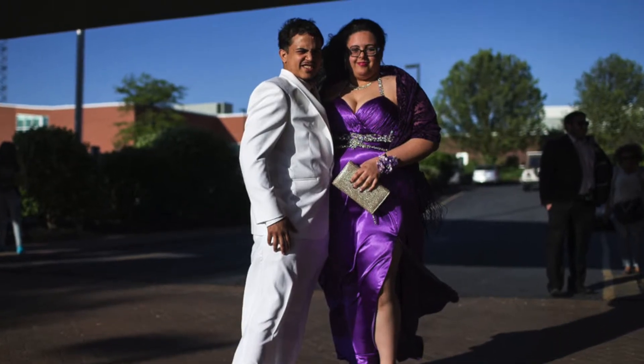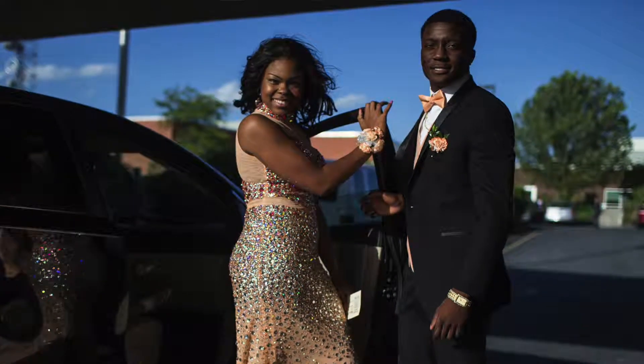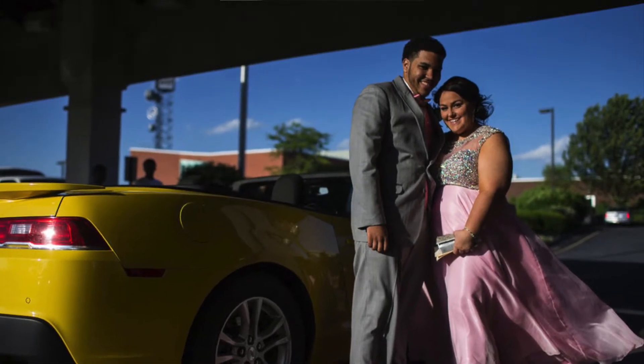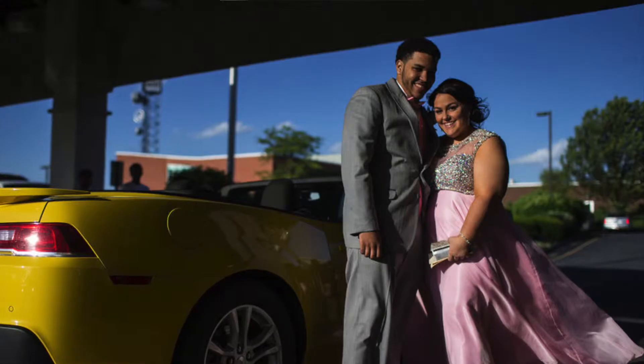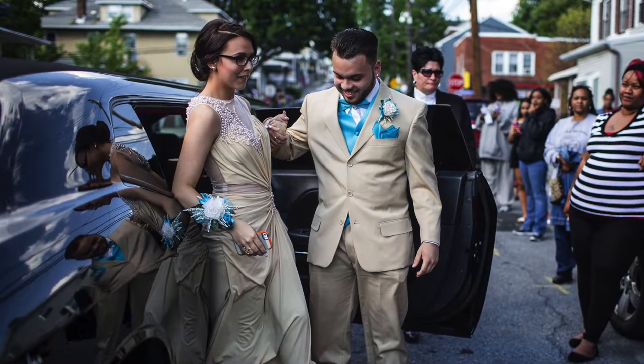Number 10 goes to this look with its snazzy shoes and lots of bling. Number 9 goes to this dress which is totally bedazzling. Number 8 has a lovely color, lovely detail, and a lovely car in the background. Number 7 — we give props to this couple for some supreme coordination.